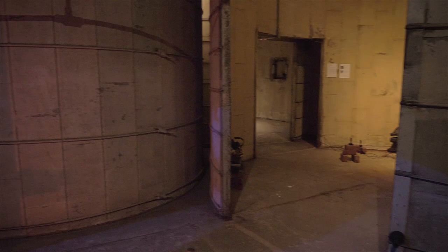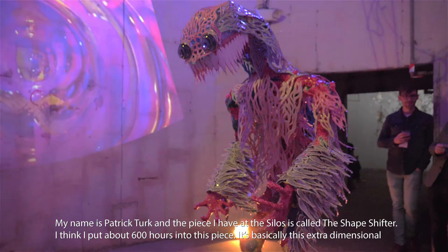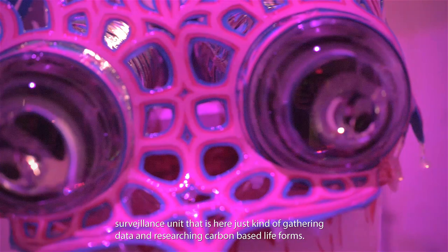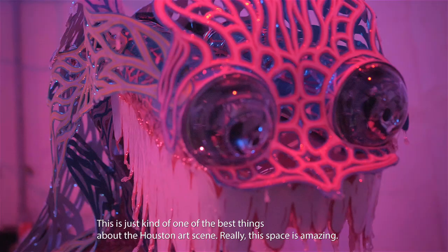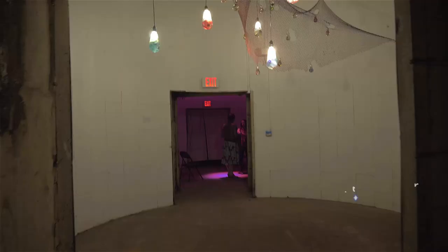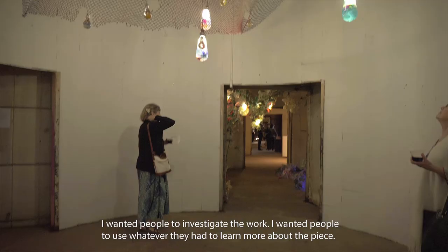My name is Patrick Tarp and the piece I have in the silos is called the Shapeshifter. I think I put about 600 hours into this piece. It's basically this extra-dimensional surveillance unit that is gathering data and researching carbon-based life forms. This space is amazing. All of our ideas of alien-like creatures come from the depths of the ocean. I've made these two silo artworks to be investigative pieces — I want people to be able to investigate the work and use whatever they can to learn more about the pieces.